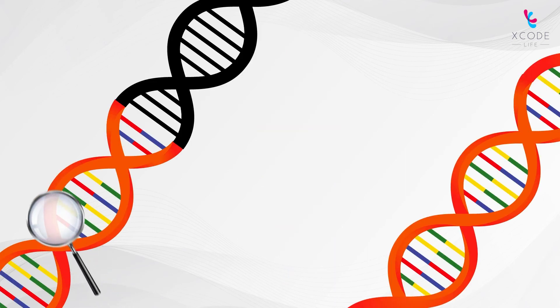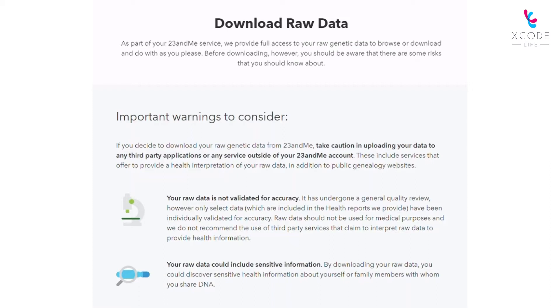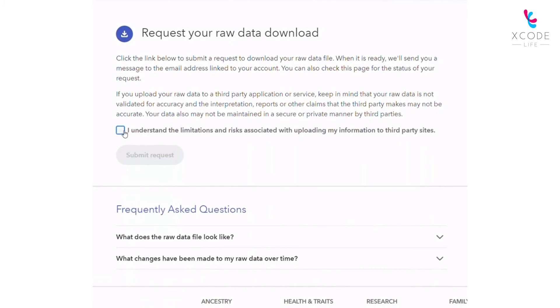You can easily find out if you have any genetic variations that affect your vitamin D levels through a genetic test. Most genetic tests provide your DNA information in the form of a text file, called the raw DNA data.